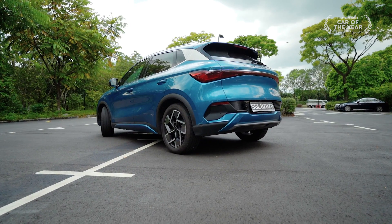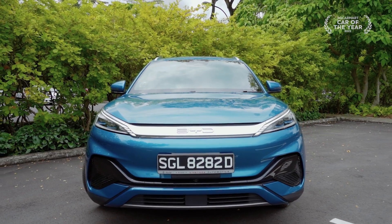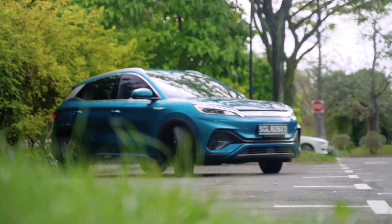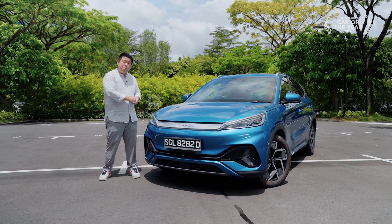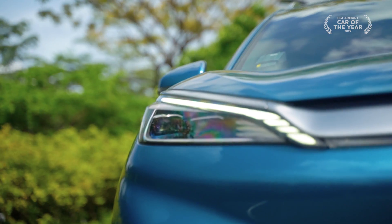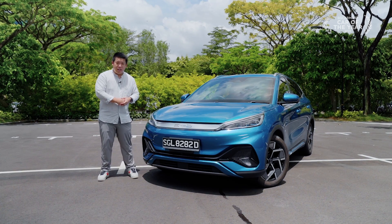Styling is always subjective, but we can all agree that something extreme or over-styled doesn't work. Unless the design becomes iconic, it ends up making the car look dated. BYD has cleverly avoided this — despite being dragon-inspired — by giving it a coherent design with refined lines, a sleek profile and a neat rear end. This SUV is easy on the eyes.